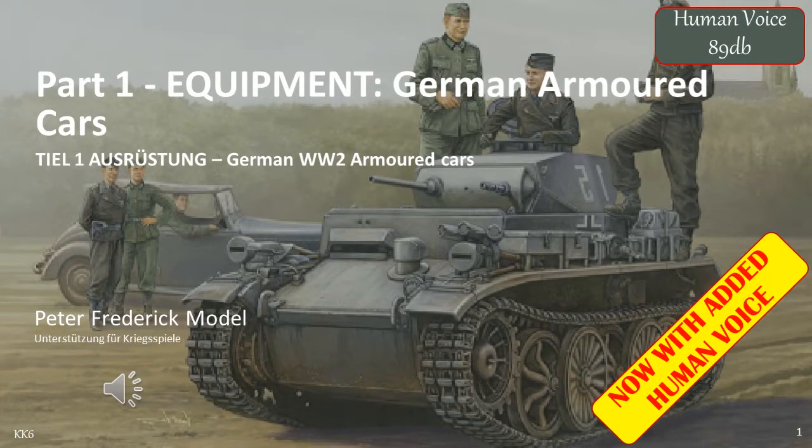This is part one of my equipment series of videos covering German armoured cars, specifically how they were used in the reconnaissance companies. I created these in order to assist in my efforts in determining what equipment was used, when, and in what formations.